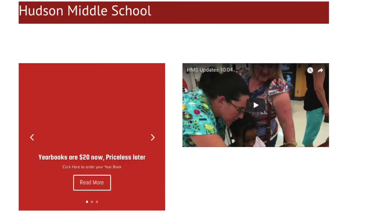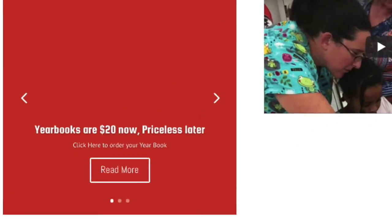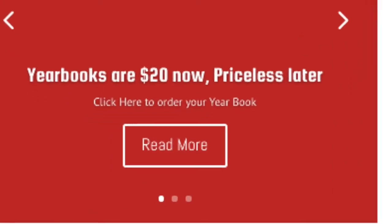Did your yearbook photo come out not as planned? If you bought pictures, you can attend picture retake day, Wednesday, November 8th. If you are a student in need of a coat or jacket because it is 40 degrees outside, please let us know. We have plenty of jackets, sweatshirts, long sleeve shirts, etc. We want to make sure we provide that to you — please don't be too proud because it is some nice stuff. You can now visit the school website to order your yearbook. It will be only $20, and prices will rise after winter break.